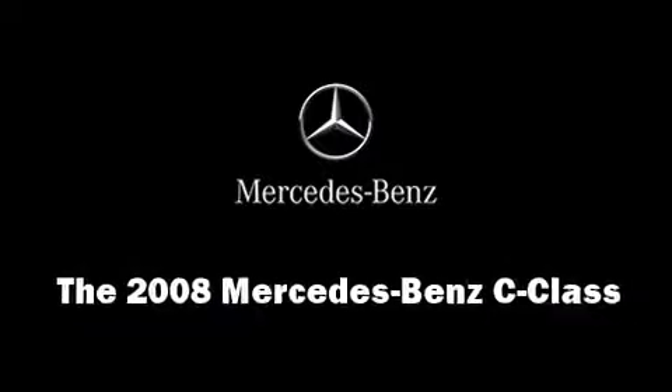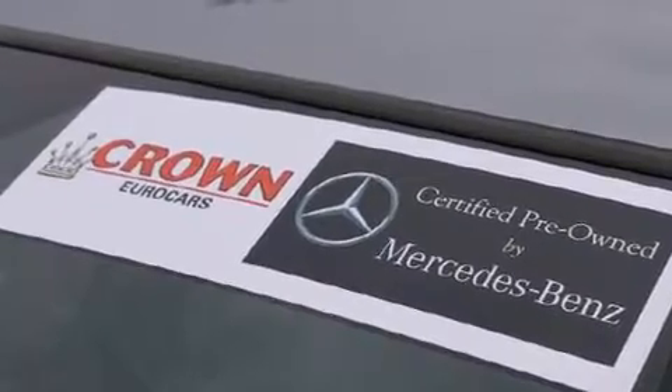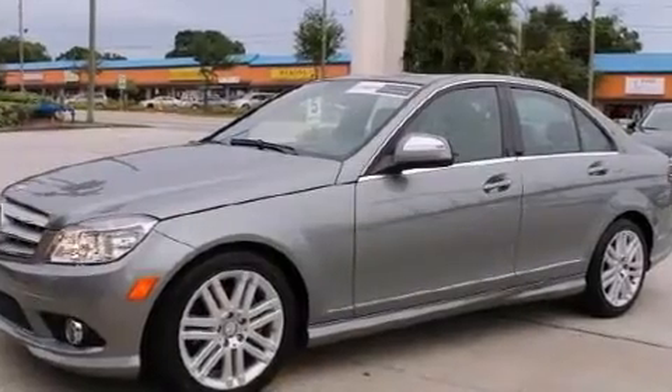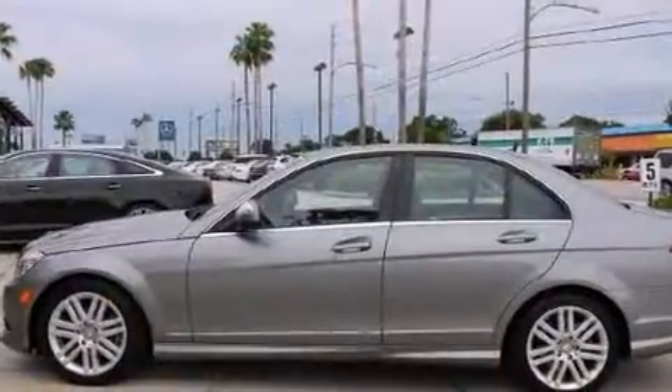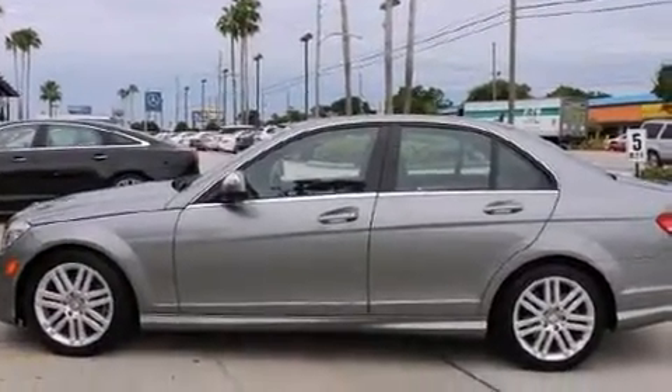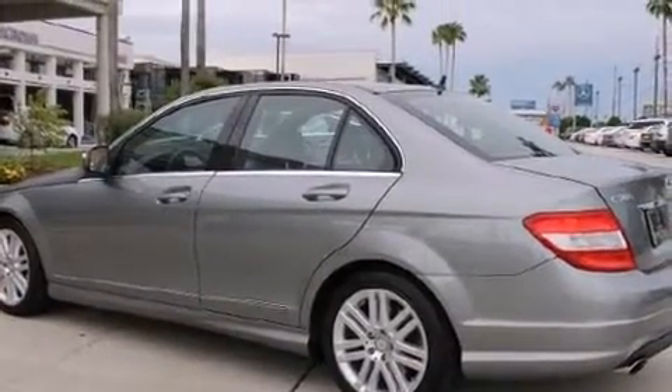Come test drive this 2008 Mercedes-Benz C-Class. With just over 20,000 miles on the odometer, this four-door sedan prioritizes comfort, safety, and convenience. Smooth gear shifts are achieved thanks to the refined six-cylinder engine. And for added security, dynamic stability control supplements the drivetrain.